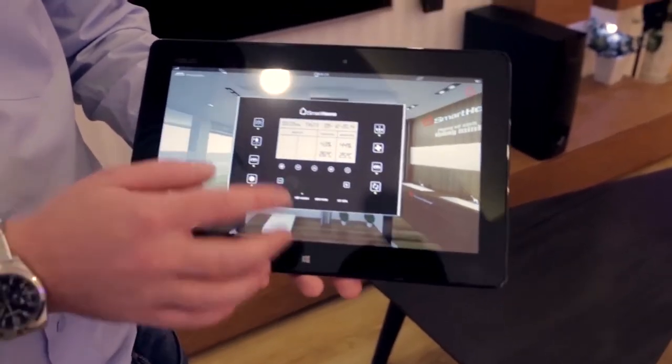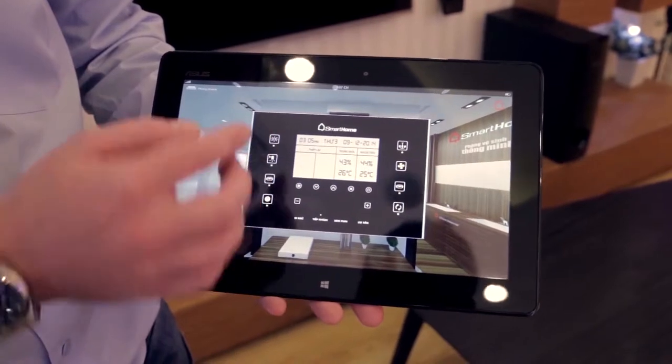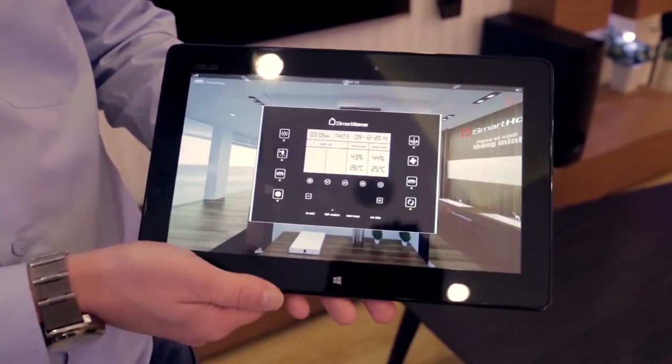Over here we can access the control panel from the wall and we can control the lighting, we can control the temperature, the atmospheric conditions, etc.